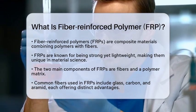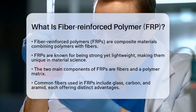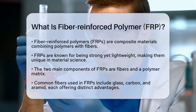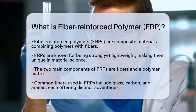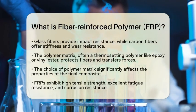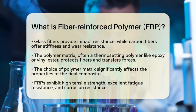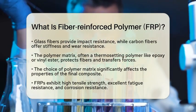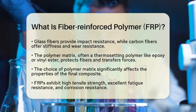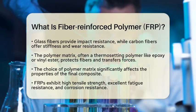Each type brings unique benefits. For example, glass fibers are known for their ability to resist impacts, while carbon fibers are recognized for their stiffness and resistance to wear over time. The polymer matrix is typically a thermosetting polymer, such as epoxy or vinyl ester. The matrix plays a vital role by protecting the fibers and helping to transfer forces between them.